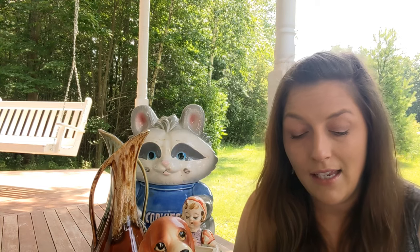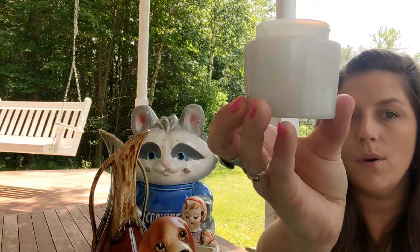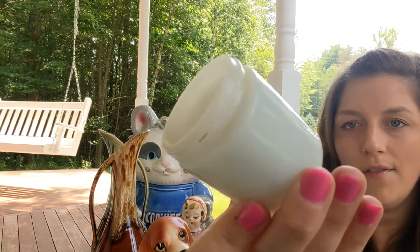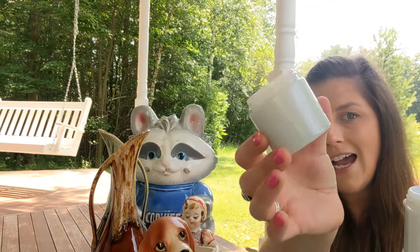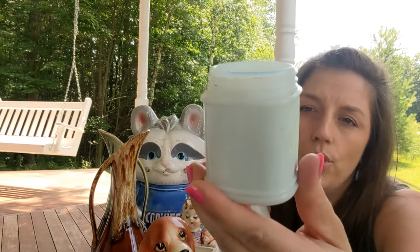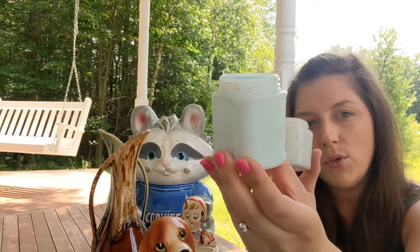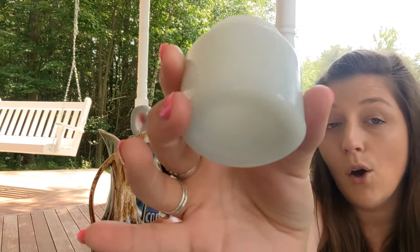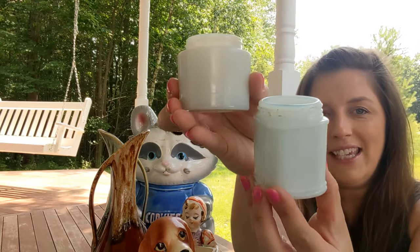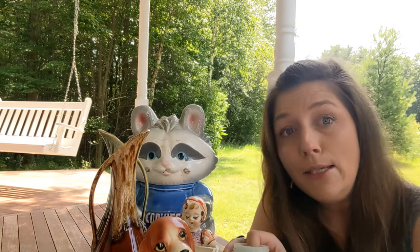I love milk glass and old apothecary-type items, so I did pick up two of these old milk glass cream cleanser jars. This one says Pond's on the bottom. I have a whole bunch of these already that I need to list, but I just keep picking them up because I really like them.